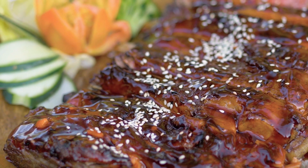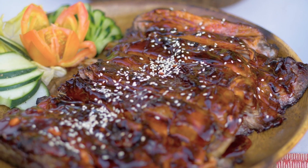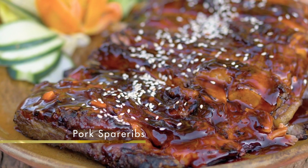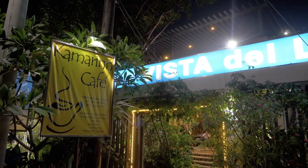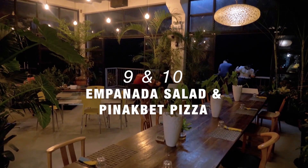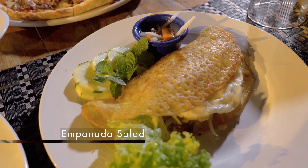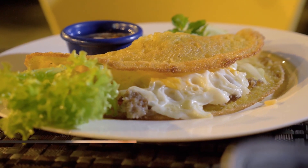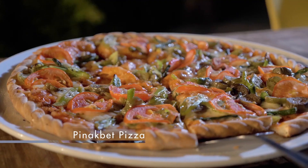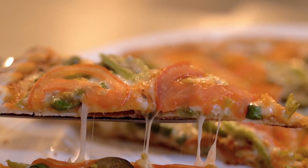They char their barbecue to the crunch, almost burnt, and the sweet sauce of their spare ribs — masarap din. Check out these fusion dishes at Camarin Cafe. For a healthier take on the traditional Ilocos empanada, they offer an empanada salad. They also serve a really good pinakbet pizza — light and bright and perfect for warm Ilocos nights.